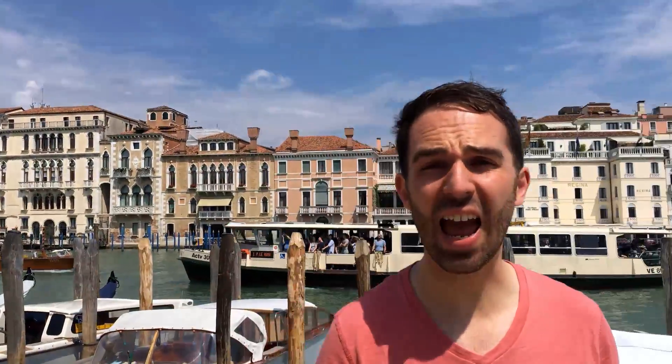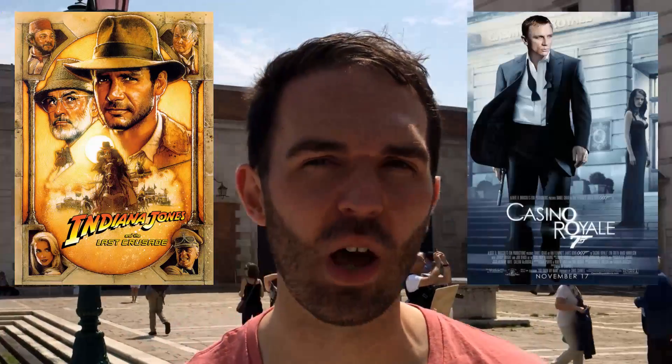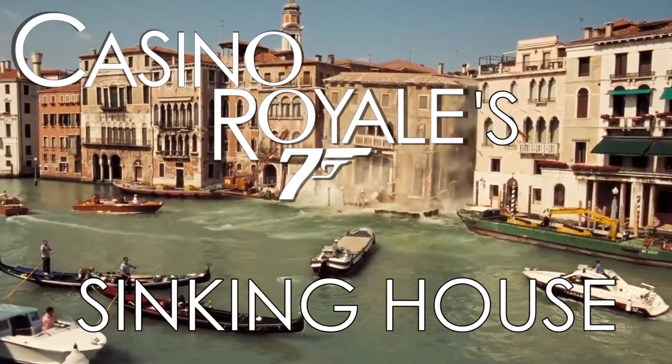Venice is stunning. It's probably why so many great movies have been set here — mainly Indiana Jones and the Last Crusade and Casino Royale. But that got me thinking about that latter movie, because in it James Bond shoots essentially a gigantic bag of air, which makes a building seemingly floating collapse and sink into the Grand Canal. Is there any real science going on there?